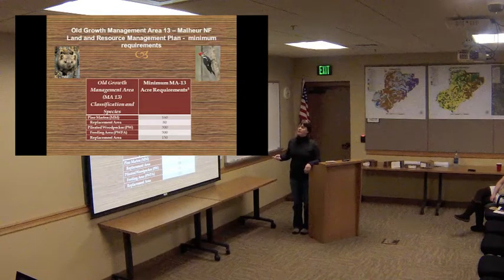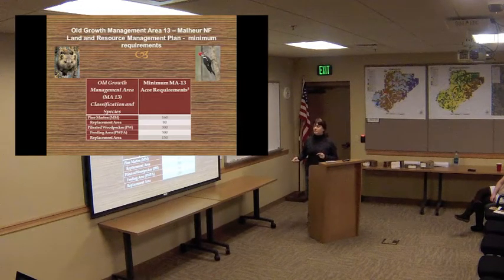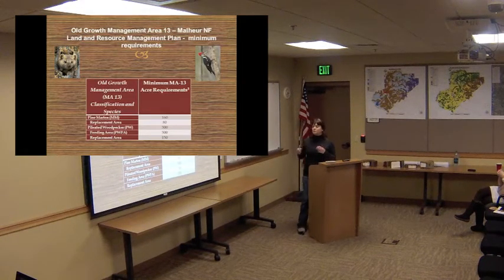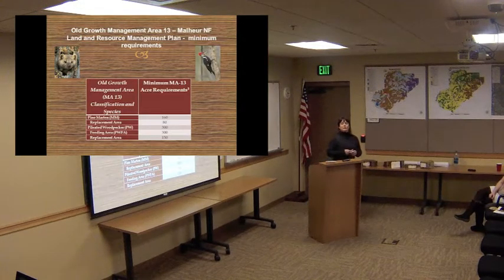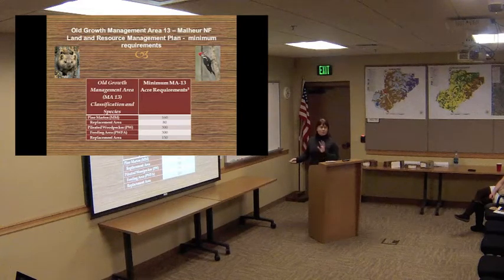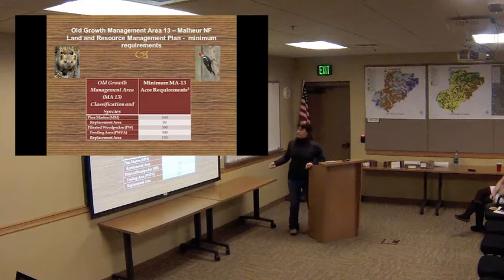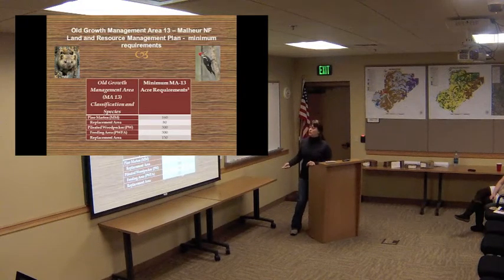These are our requirements under our Malheur National Forest Resource Management Plan — these are Old Growth management areas that we manage throughout the forest. For pine marten, we have 160 acres of breeding habitat set aside in specific areas, and 80 for replacement areas. Replacement areas represent stands set aside to replace primary areas in case of catastrophic events like stand-replacement wildfire or flood — mostly fire events that would destroy suitable habitats. For Pileated Woodpecker, 300 acres for breeding territories, 300 for feeding areas, and 150 for replacement areas.